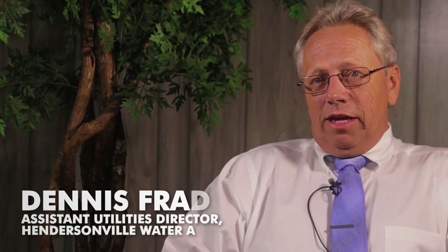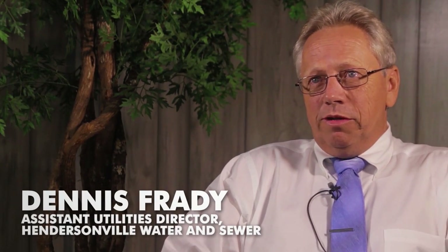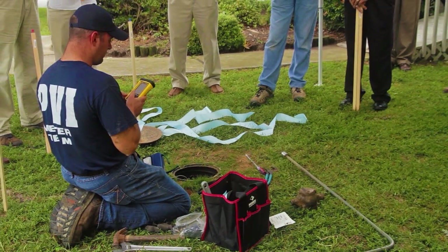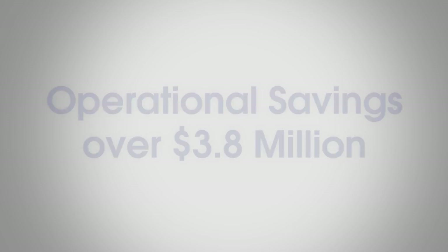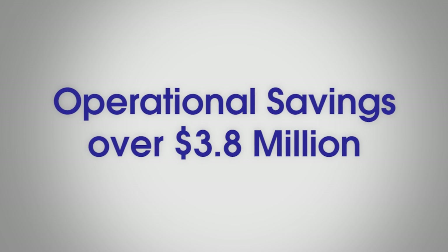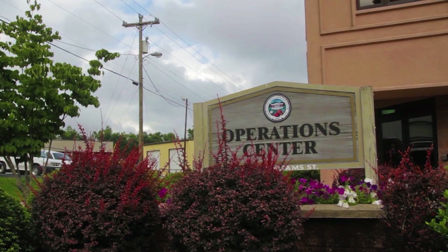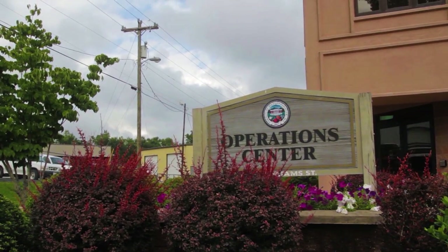Some of the benefits that we foresee with this project for our customers are we're definitely going to have the ability to save our customers a lot of money. We're also going to give the customer the peace of mind of knowing that we're going to give them an accurate reading. The economic benefits include operational savings of more than $3.8 million over the 15-year term of the project for the city's utility department.